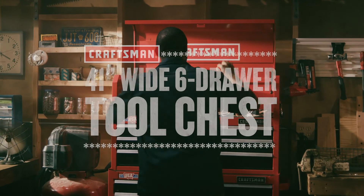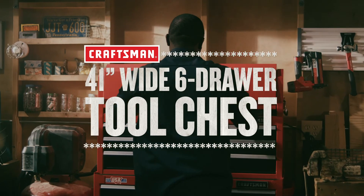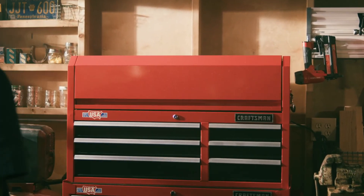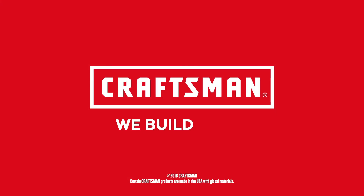Designed with your organization in mind, the Craftsman 41-inch wide six-drawer tool chest lets you focus on the job at hand. Craftsman. We build pride.